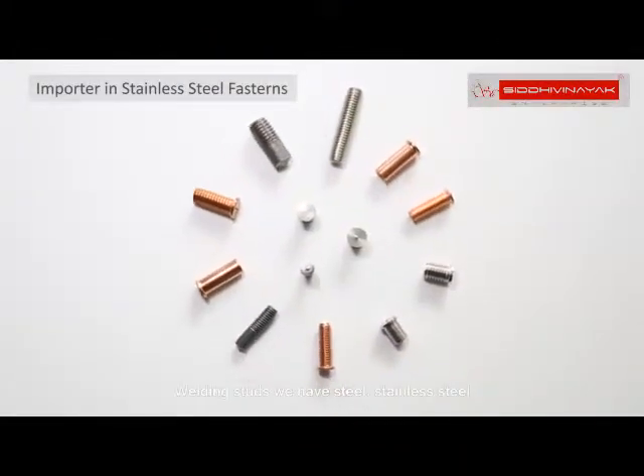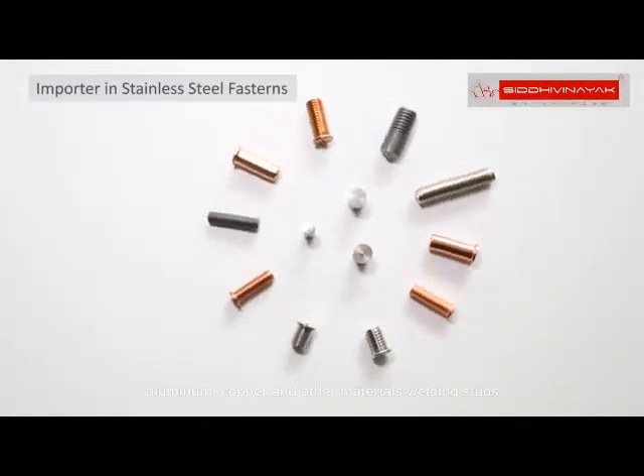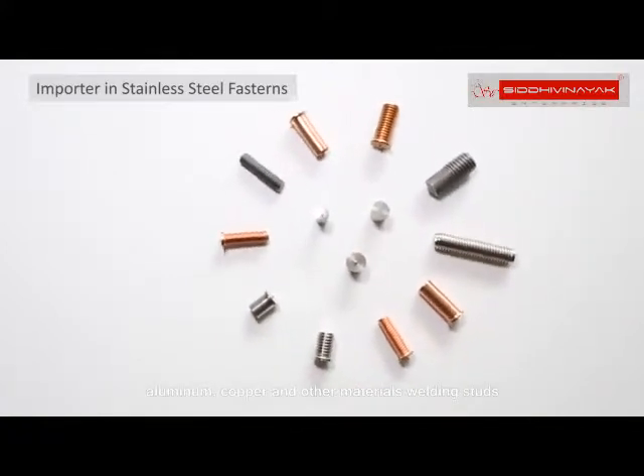Welding studs — we have steel, stainless steel, aluminum, copper and other materials welding studs.